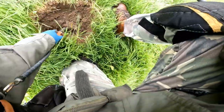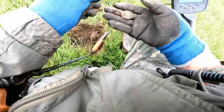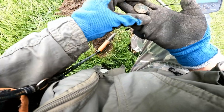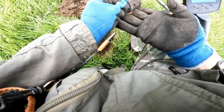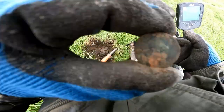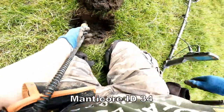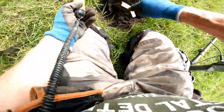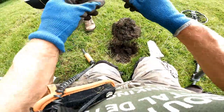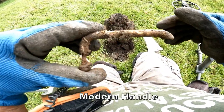Straight away a coin there - I can see it, look. There it is. Going for the fifth - penny. 34 actually, this one. Oh, what's this now? Oh, piece of junk - alloy handle of some kind to a door, probably a barn door.